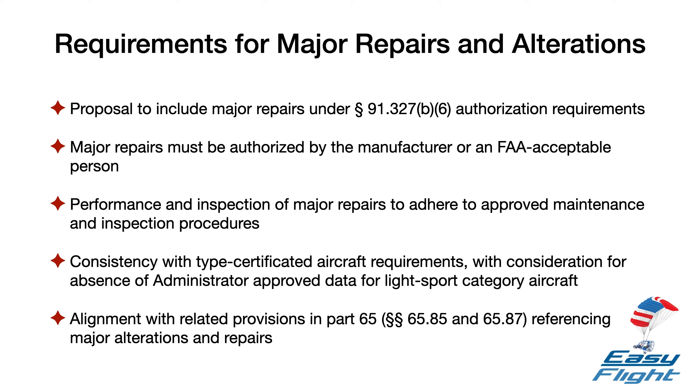Additionally, related provisions in Part 65, specifically Sections 65.85 and 65.87, reference both major alterations and major repairs.